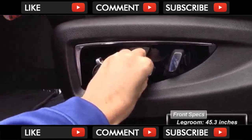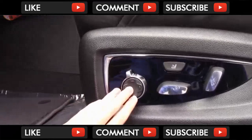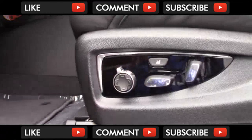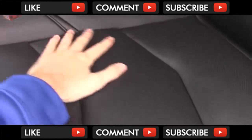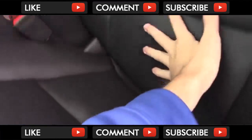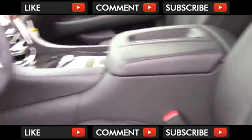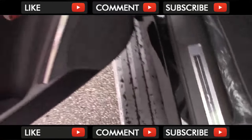The seats on most Escalades are 12-way power adjusting, but on this Platinum trim they are 18-way with 3-mode massaging. You control that function and the lumbar through this pad. This is the semi-aniline leather and it feels as wonderful as it does on every car. With the giant running boards, getting in is easy.